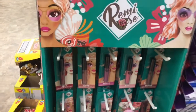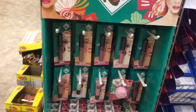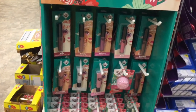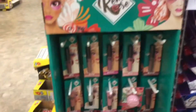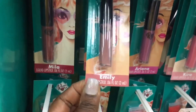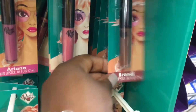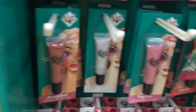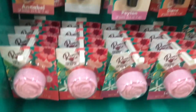And down here they have this Remy Rose lip gloss and lipstick and lip balm — I think I told you guys about that in a previous video. So this is Mila, this is Ariana, Kyra, and this is Brandy. Okay, these are lip glosses. And down here are lip balms.